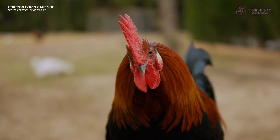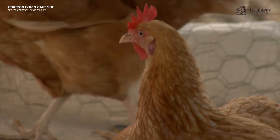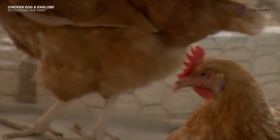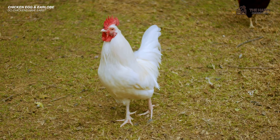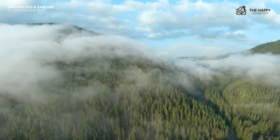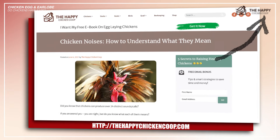Chicken ears are quite small, only about 2–3 millimeters in diameter, and don't have visible ear flaps like we do, which makes their ears quite discreet. Did you know that chickens can hear better than humans, and that their ears are sensitive to changes in air pressure and weather? If you want to learn more fun facts about chicken ears, you can click the link for the full article.